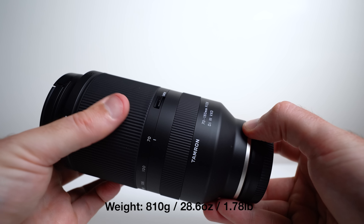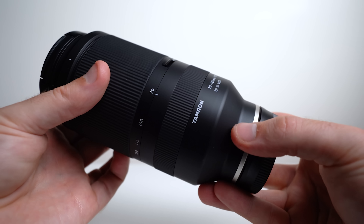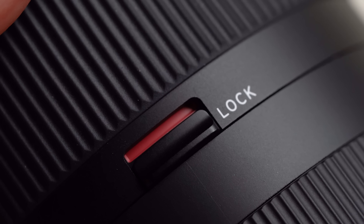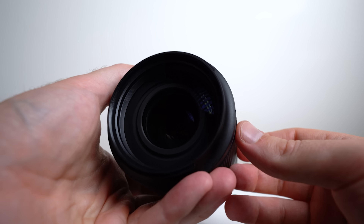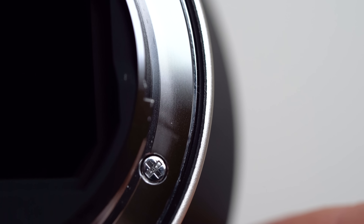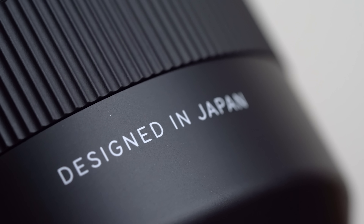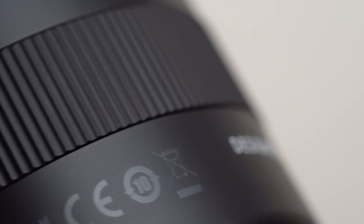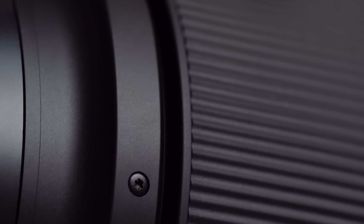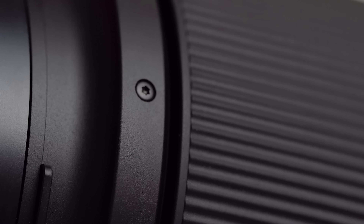It's a great size and weight, with no buttons or switches and a composite/plastic build. It also has 67mm filter threads, a metal mount, and a rubber gasket for weather sealing. Note that image stabilization was not included to cut costs. There is a sense of cheapness to it — from the exposed screws to the overall feel — but it's far from horrible.